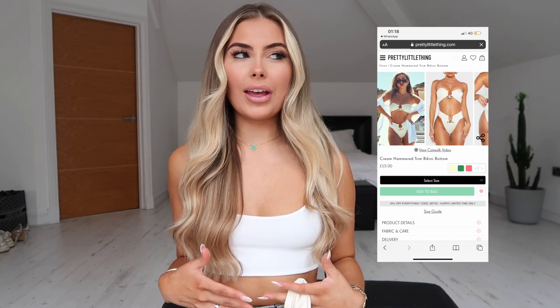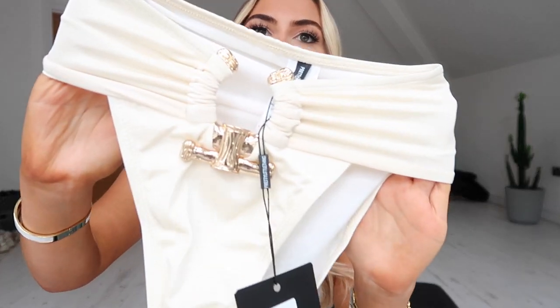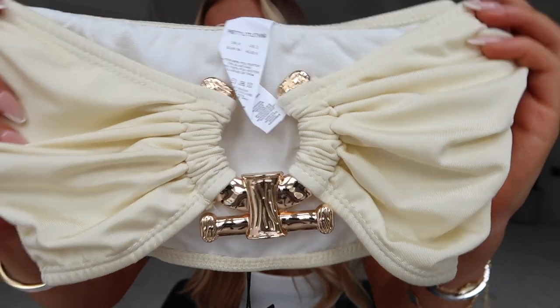They're high-waisted and I always feel so much more confident in a high-waisted bikini than a string one. I really like this — the metal detail just adds class. I can imagine wearing this at a beach club in Dubai with a nice shirt over it and a cocktail in hand. The bikini top is like a bandeau style. Let me show you up close — it's super cute, absolutely love this piece.